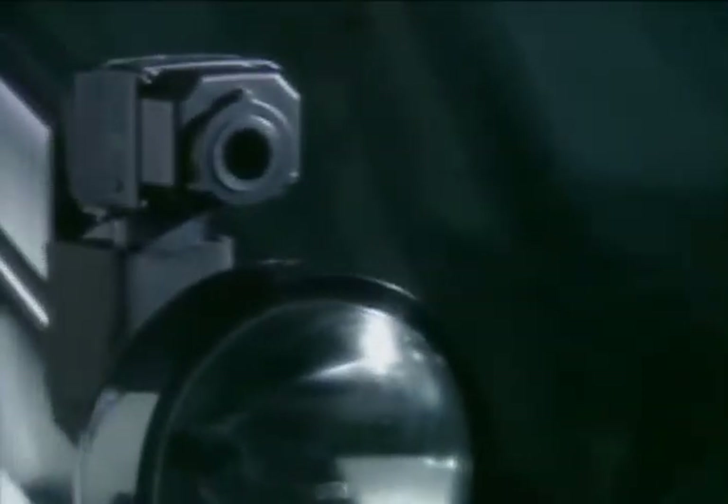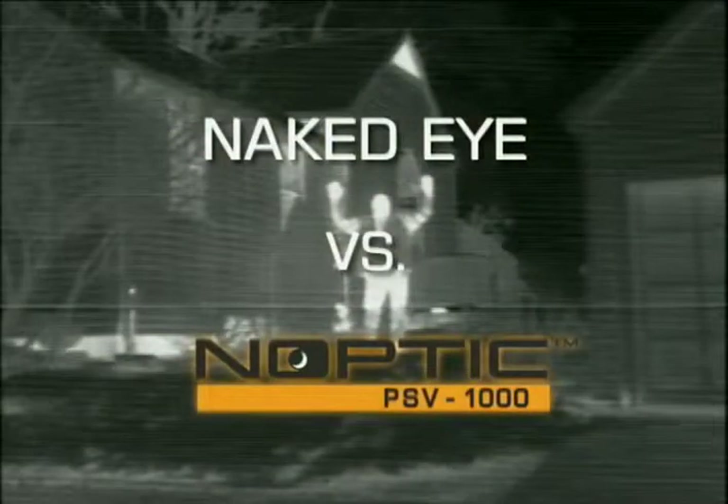Just how helpful is Autoleave's Noptic Camera? Take a look. Here's what you typically see at night with the naked eye. Here's what you'll see with a Noptic Camera.